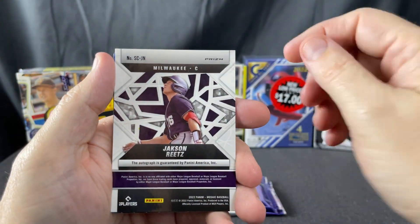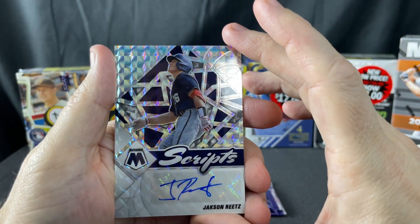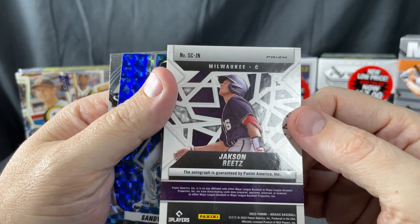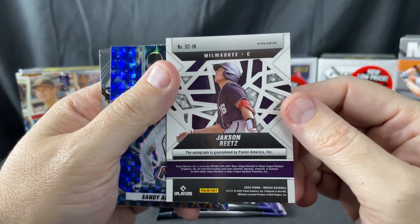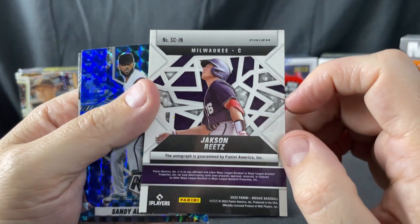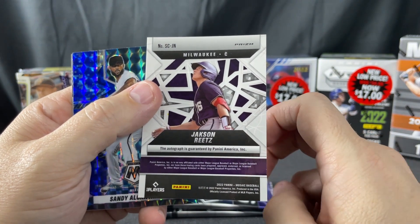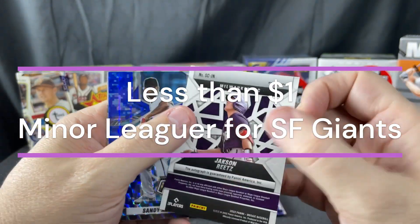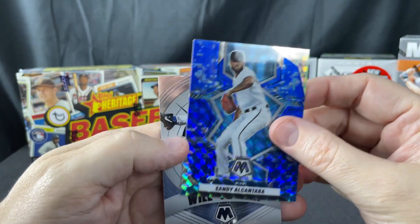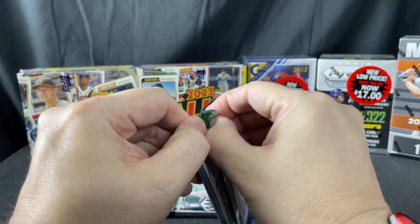I just like opening packs. This one is turned over so there's a good chance it's an autograph — and it is! An autograph by Jackson Reitz, who is maybe a Rockies or Milwaukee player. A lot of the guys in this set are rookies or prospects, so I'm not sure if he's a prospect. I'll check that out and put something in the video if it turns out to be valuable. Sandy Alcantara and Trevor Hoffman Will Win.